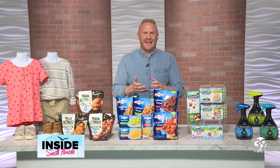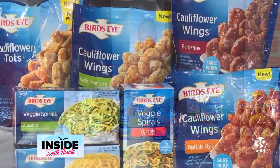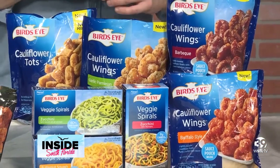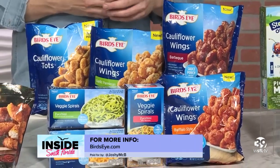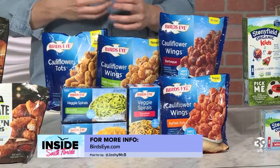Next in food is a crave-worthy snack. Enjoy the delicious taste and textures of classic tots with Bird's Eye cauliflower tots — these poppable delights have deliciously crispy veggie goodness in every bite. Swap in Bird's Eye veggie spirals when you're craving the comfort of a warm bowl of spaghetti but want to cut the carbs for a guilt-free and tasty alternative.